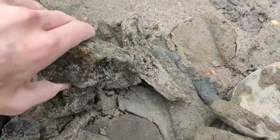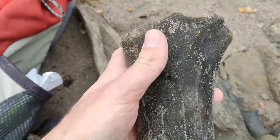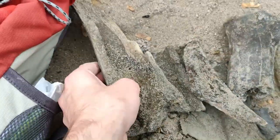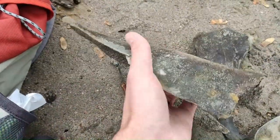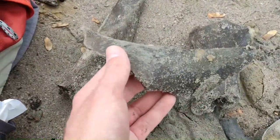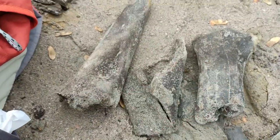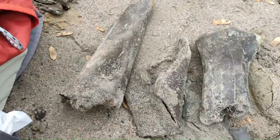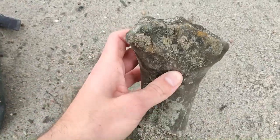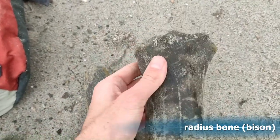I picked up also this bone piece — that's a tibia. I think it belongs to a bison. I also find these pieces, all in one place, so hopefully they fit together and it's one complete bone. It's a huge 3D puzzle. To correct myself, that's not a tibia, that's a radius bone, which belongs to a bison.